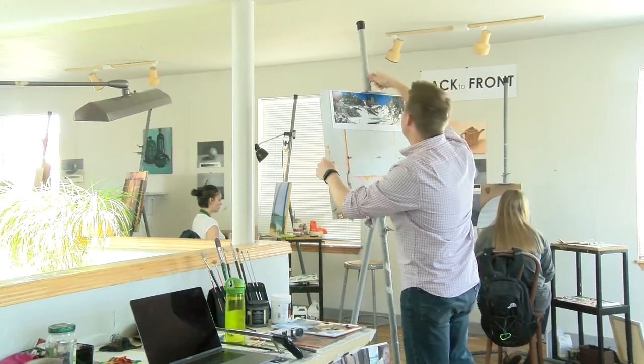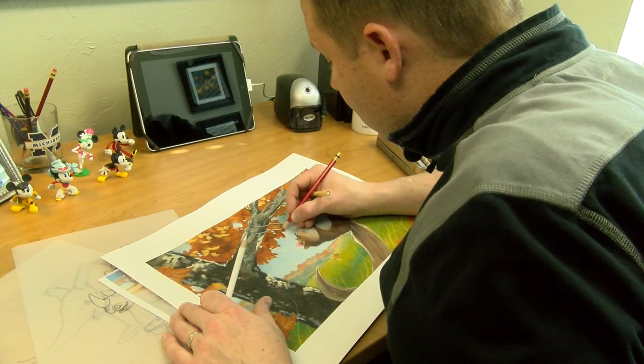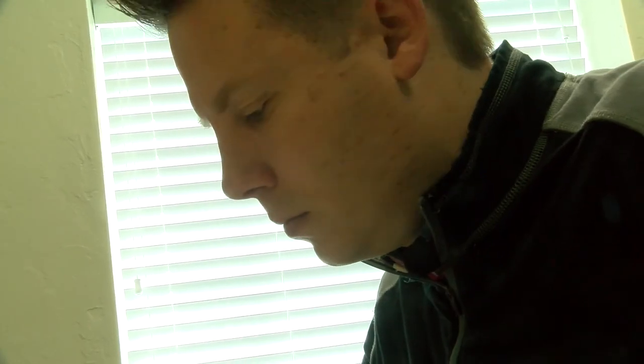However, his talents go beyond teaching. Not only is he a professor at OBU, but he is also an illustrator. Josh has been a freelance illustrator for over 15 years and has done many works — hundreds and hundreds.